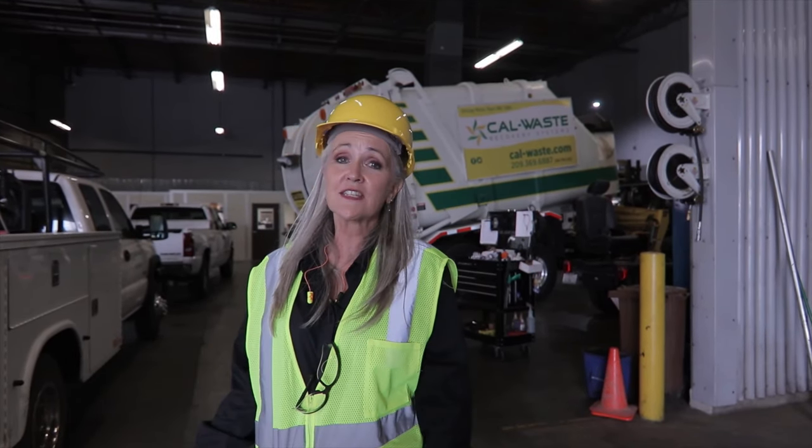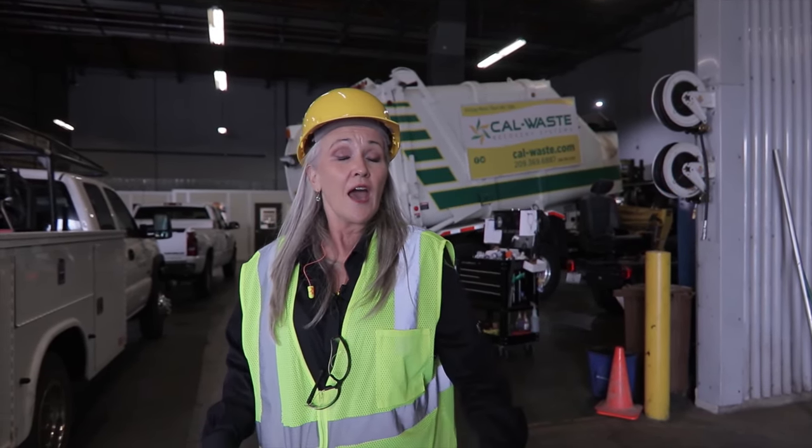Hello, I want to welcome you to the Cal Waste Recovery Systems Materials Recovery Facility. We're going to tour our facility today and find out all the different people, jobs, and things that take place so that we can take care of your recycling.